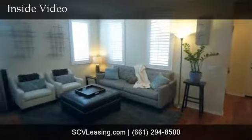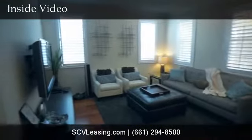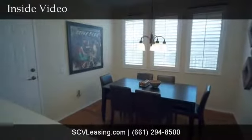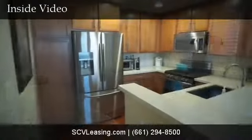Welcome to this 3 bedroom townhome for rent. The living room features wood flooring and shutters with access to the front patio. The dining room has hardwood flooring and access to the attached garage.